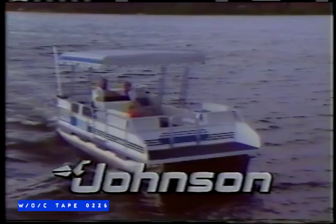For more information, visit Midhurst Marine & Tackle on Bayfield Street, Barrie — your Johnson Outboard dealer.